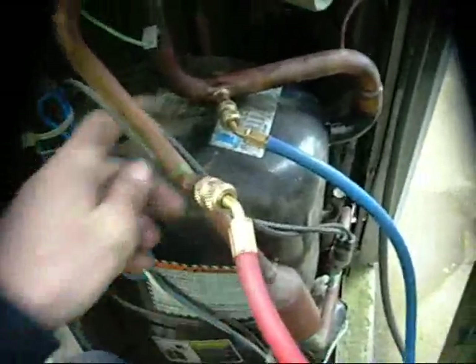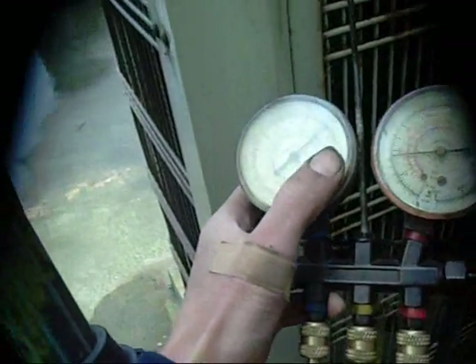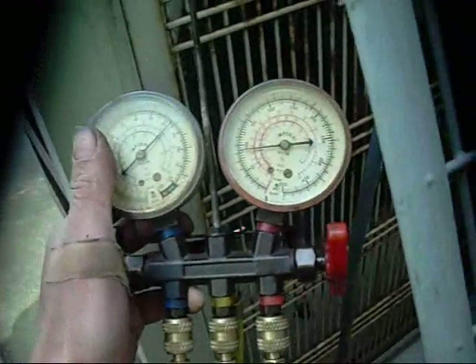I checked the schraders for leaking and they seem to be just fine, so we're low. That was about there last time — I think 110 or so. I'll just have to double check that with my old record and what I did with this.